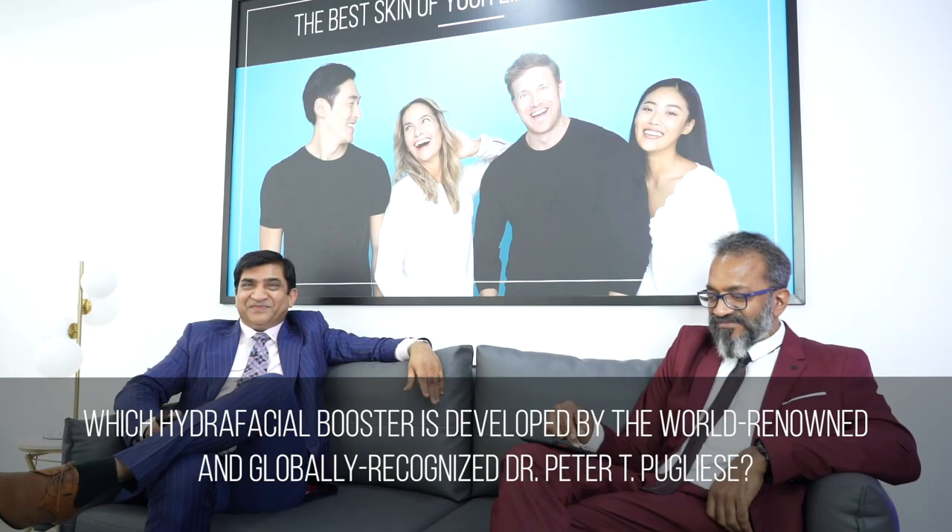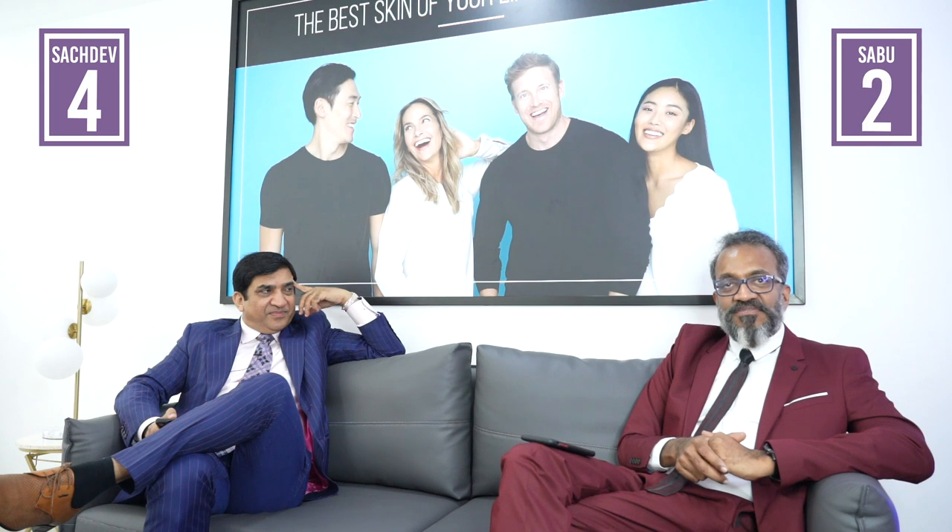Which HydroFacial booster is developed by world-renowned and globally recognized Dr. Peter T. Public? There are actually two products developed by Circadian. Number one is the Chrono Peptide, and number two is Protec Plus. The Protec Plus is more for hydration and taking care of dry skin issues, while the Chrono Peptide is for blemishes, wrinkles, and things like that.